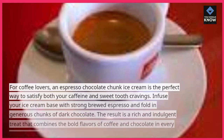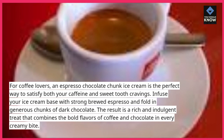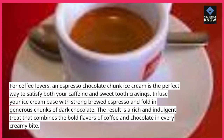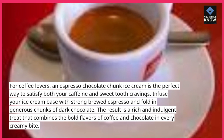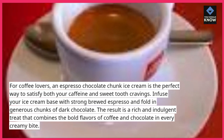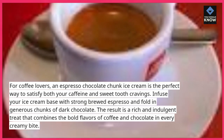Espresso Chocolate Chunk. For coffee lovers, an espresso chocolate chunk ice cream is the perfect way to satisfy both your caffeine and sweet tooth cravings. Infuse your ice cream base with strong brewed espresso and fold in generous chunks of dark chocolate. The result is a rich and indulgent treat that combines the bold flavors of coffee and chocolate in every creamy bite.